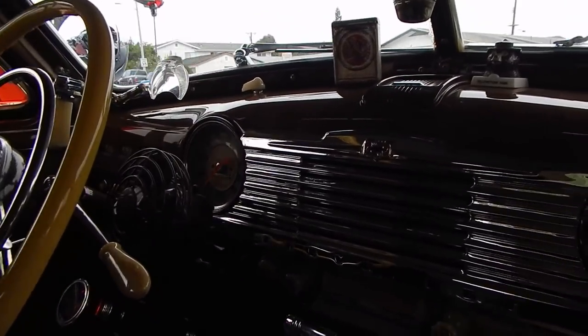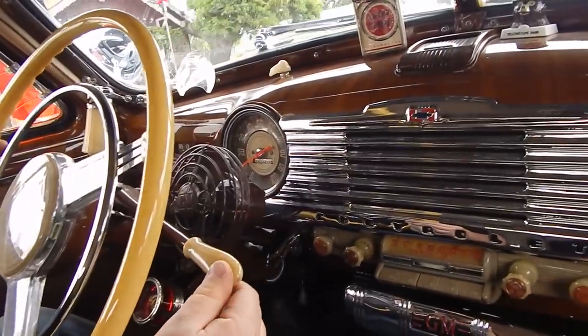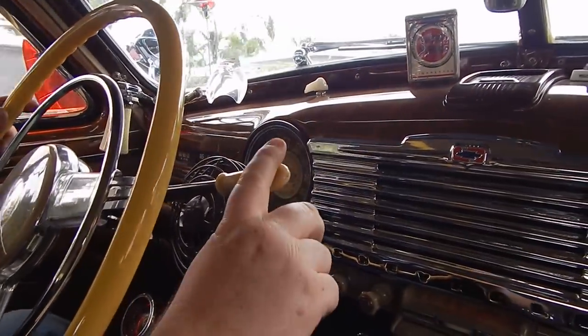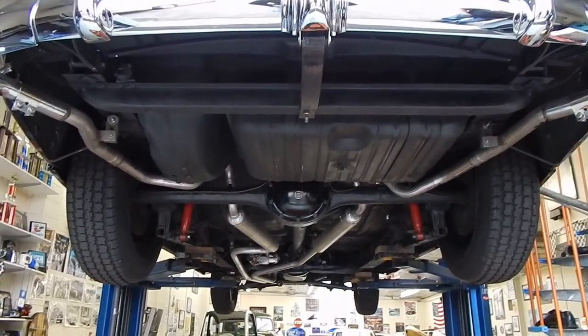We're headed back to the collection and sharing a little bit of drive footage. He's shifting — this is the kind of car you can drive. This vacuum-assisted shifting is one-finger shifting — it's that smooth.